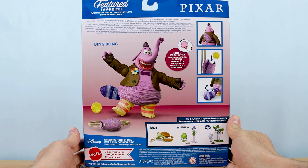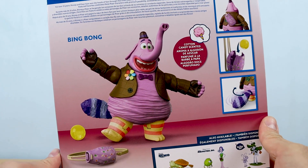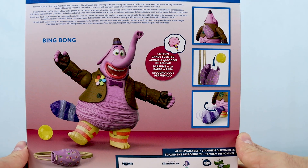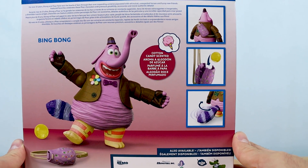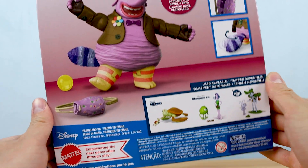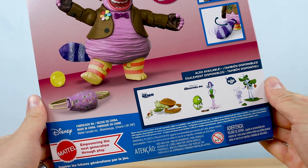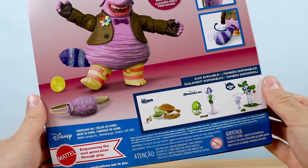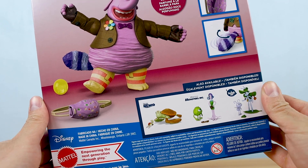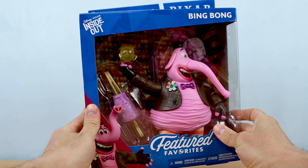The biggest surprise was that he's cotton candy scented — of course, since Bing Bong is made up of mostly cotton candy in the film. I have the Bing Bong plush from 2015 which is also cotton candy scented, but I have no idea how that works with a plastic action figure. Bing Bong is part of wave two of Pixar Featured Favorites, one of four figures in this wave and eight total, which includes Crush with Squirt, Celia with Mike, and Flick with Dot.